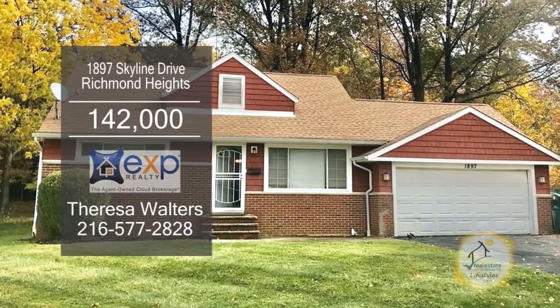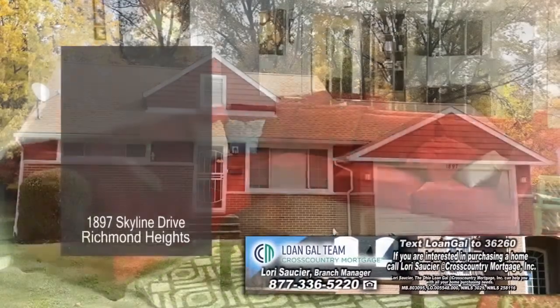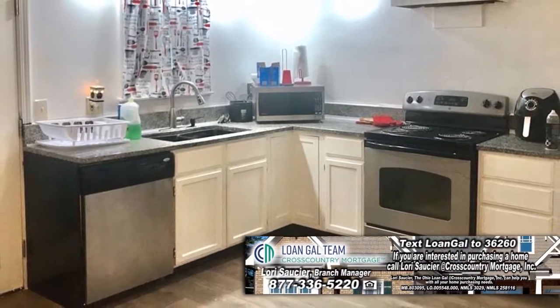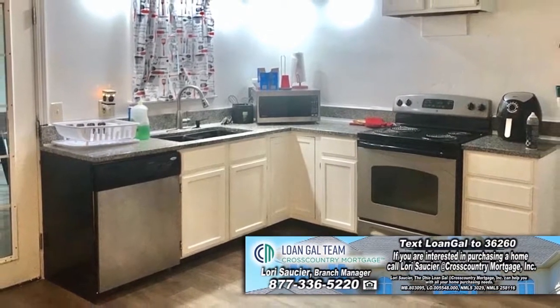Bungalow in Richmond Heights features three bedrooms and two and a half baths. The floor plan includes a spacious living room. The kitchen has ample cabinet space and all the appliances are included.